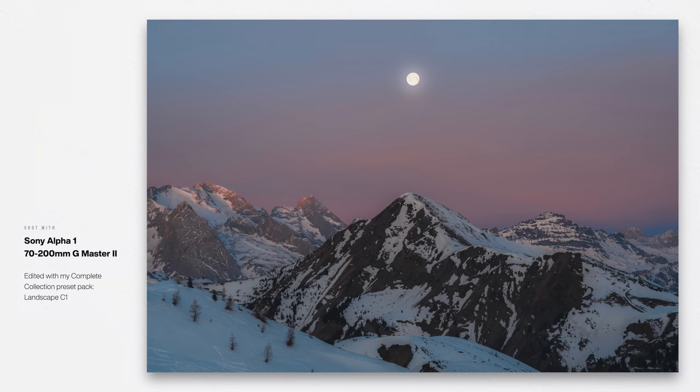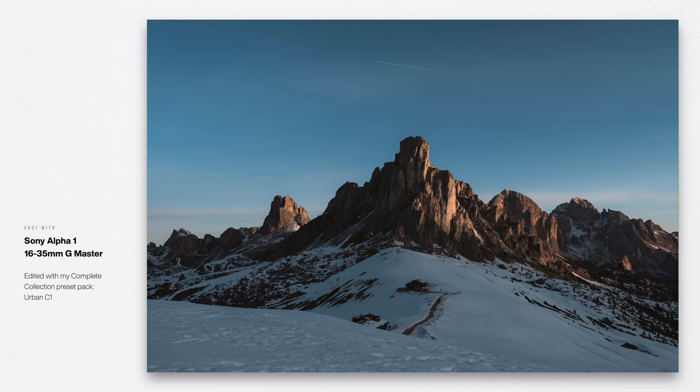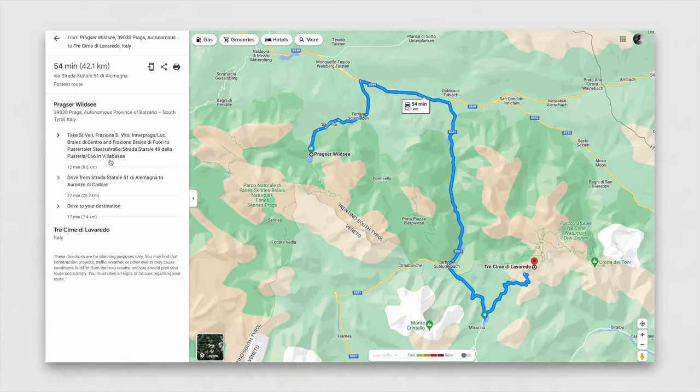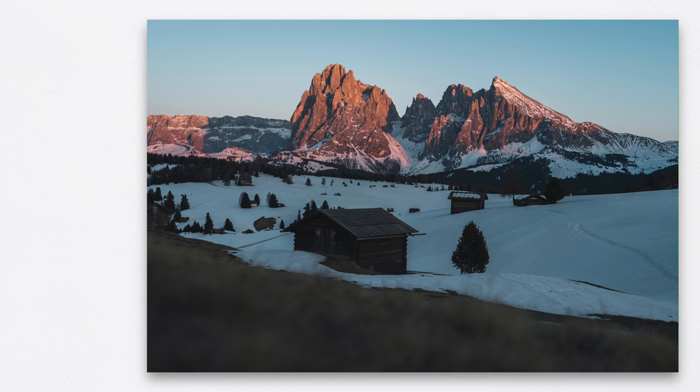Tip number one is all about location scouting and planning, and this is so key — it can really make the difference between a successful landscape photography shot and not. The more time you spend researching your shot, the better it will be when you get on location. Some things to consider are time of day, the weather, the angle of your shot, and even stuff like hike distance. Here in the Dolomites, everything looks so close together on the map, but driving to all these different locations can take a lot longer than expected because of how the roads wind around the mountains, and even then the mountains can be deceiving — when you get to a location they're so high that the sun may or may not even be lighting your subject and your overall scene.